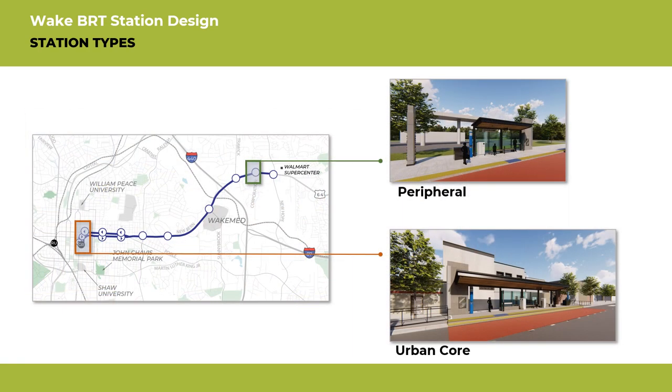For example, the Wilmington Street Station in downtown Raleigh will be the urban core type. Transit riders will seamlessly step from the downtown sidewalk into the station. This station is larger to handle the highest expected ridership. The station at Corporation will be the peripheral type and will be smaller in comparison to the urban station.